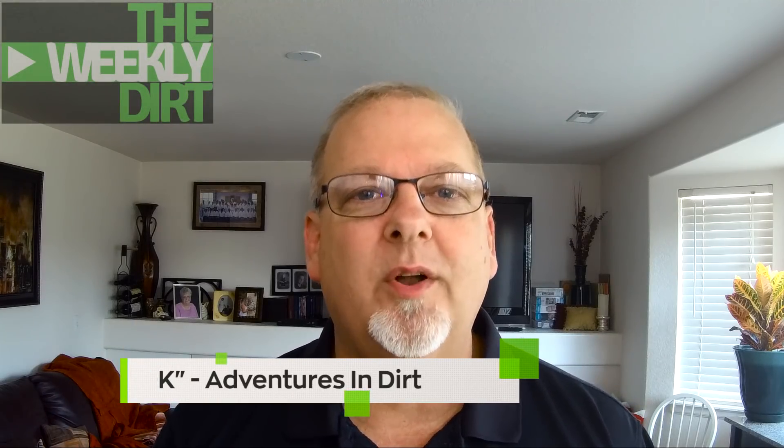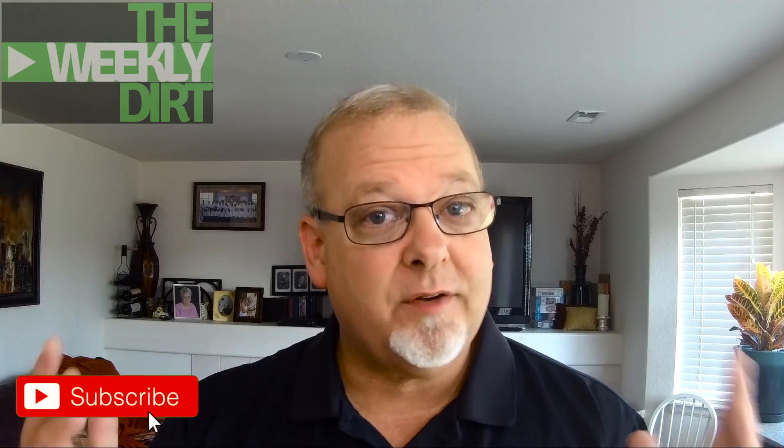Hey everybody, DK here with Adventures in Dirt and welcome back to another episode of the Weekly Dirt. If it's your first time here, hit that subscribe button — we'd love to have you as part of the family.